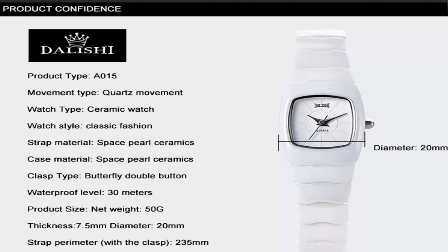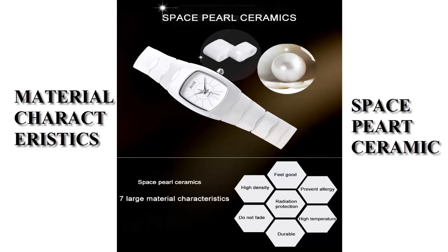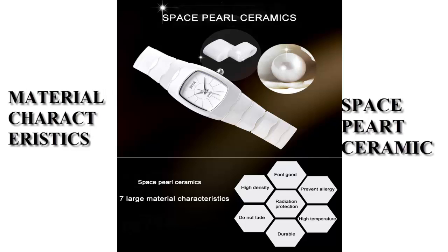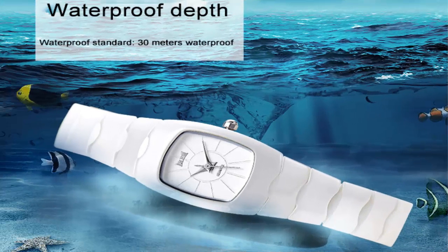Strap perimeter with clasp: 35 millimeters. Material characteristics: space ceramic, sapphire mirror — scratch resistant, wear resistant, long life. New technology materials. Waterproof depth: 30 meters waterproof.